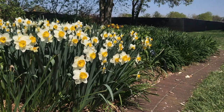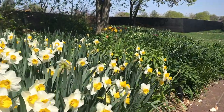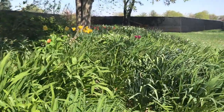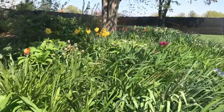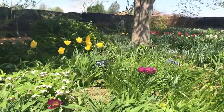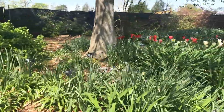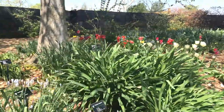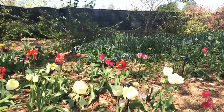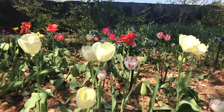Daffodils are another that are going to be on their way out, but lots of other things are coming in in their place. There are still lots of tulips here. I love this area with so many different colors of tulips and those bluebells behind them as well — just so much color.